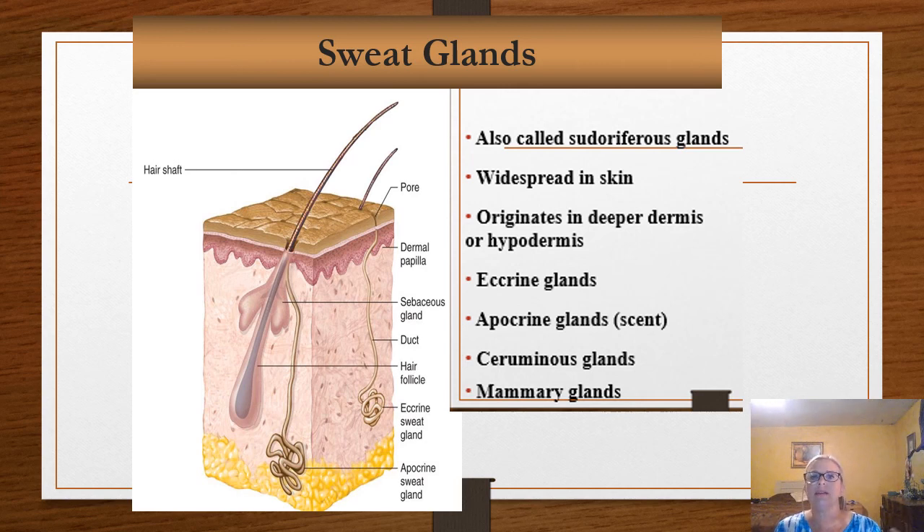Eccrine sweat glands respond primarily to elevated body temperature. Sweat contains salts and wastes like urea, and you can also get rid of some toxic compounds through your sweat. That's one of the reasons people say it's good to sweat — you can actually release things from fat cells and release them out through the sweat during exercise.